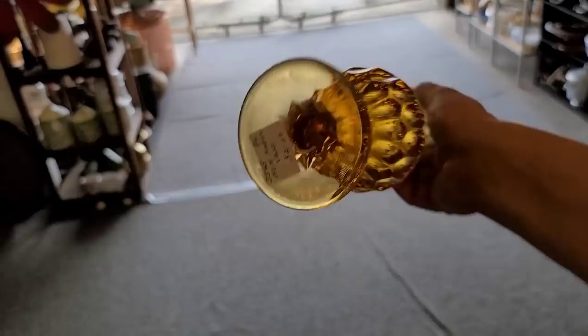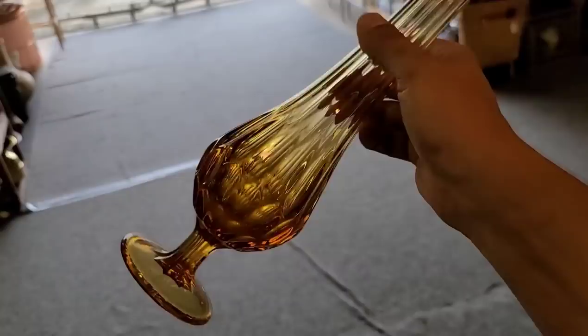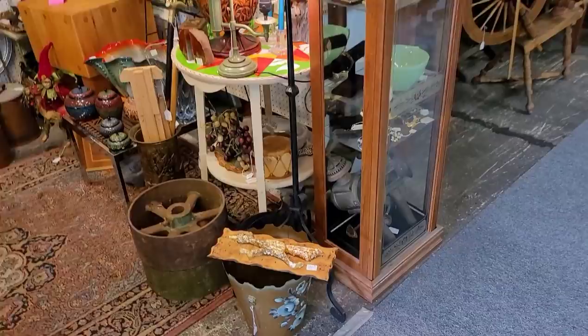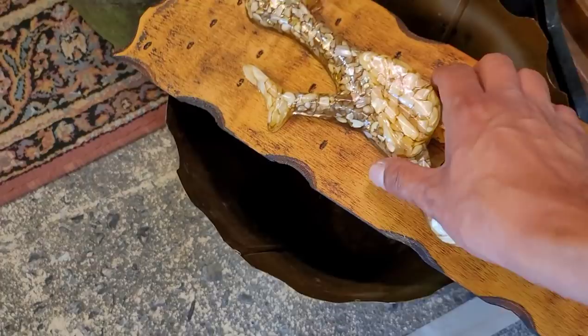Now I did spot this Fenton amber thumbprint swung vase — priced at $32, which is very fair. I really kind of wanted to pick this up. However, at $32 I got kind of leery. There was definitely room for profit on it — I just questioned how much, especially because it was in the amber.